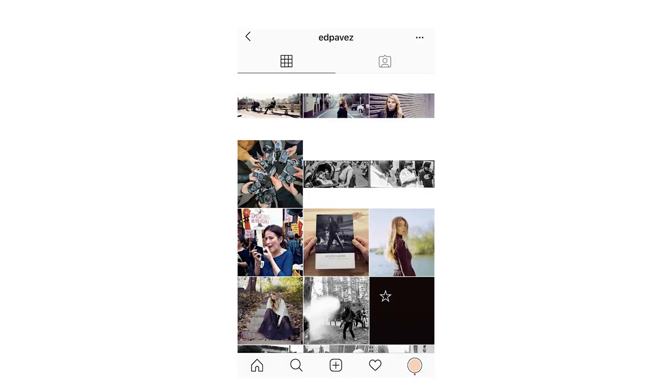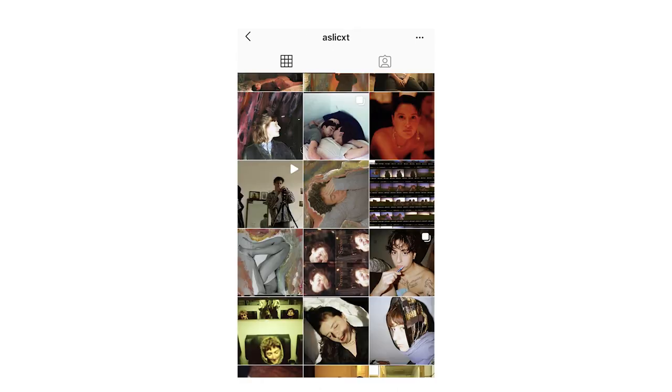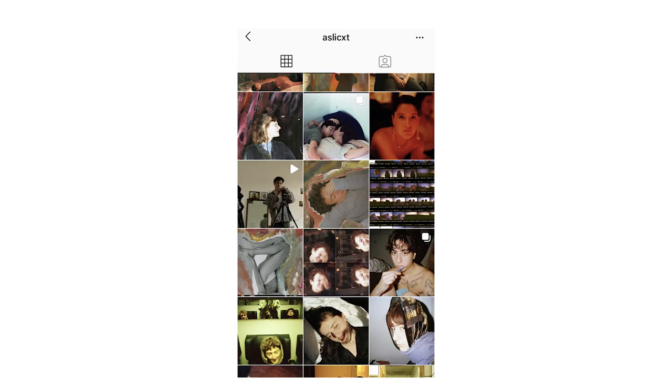And number three is the free feed, where you can post pretty much everything regardless of look or niche. When you read online, a lot of people tell you that you should definitely stick to number one or number two — be coherent in either look or content, or ideally both. But I don't think this question can be answered that easily, and I don't think this might be the right thing for everybody. I think we have to dig a bit deeper to find out which version is right for you and your Instagram feed.